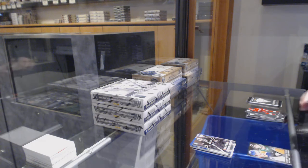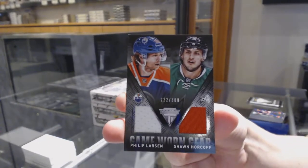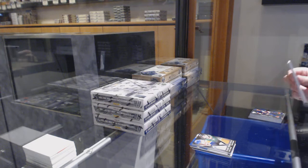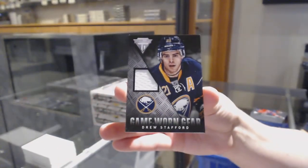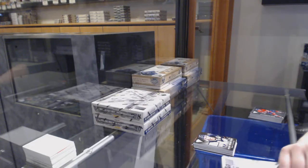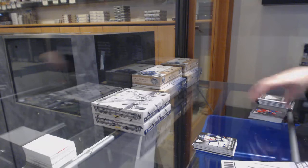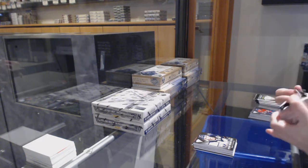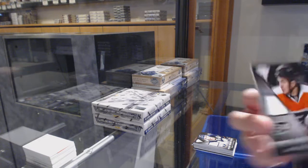We've got a game-worn gear dual jersey numbered to 300, random between Edmonton and Dallas — Phillip Larson and Sean Horcoff. And a game-worn gear jersey for the Buffalo Sabres, Drew Stafford. We've got a game-worn gear jersey for the Philadelphia Flyers, Zach Rinaldo.